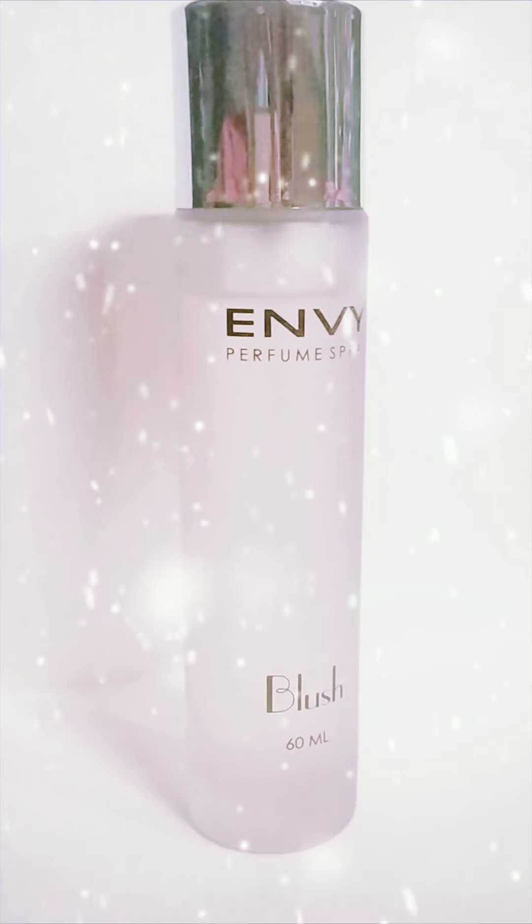Hello guys, how are you all? Today we have come up with another refreshing product which is a must-have summer essential, especially for office-going people. That product is a perfume.